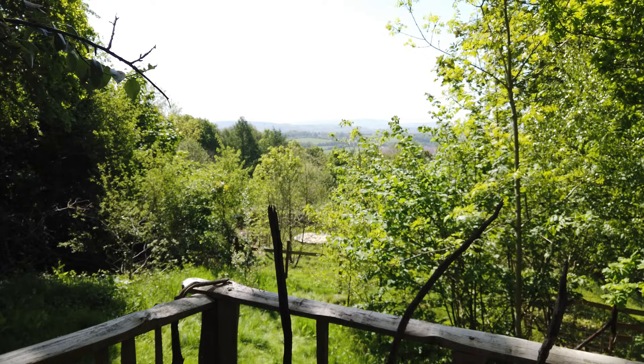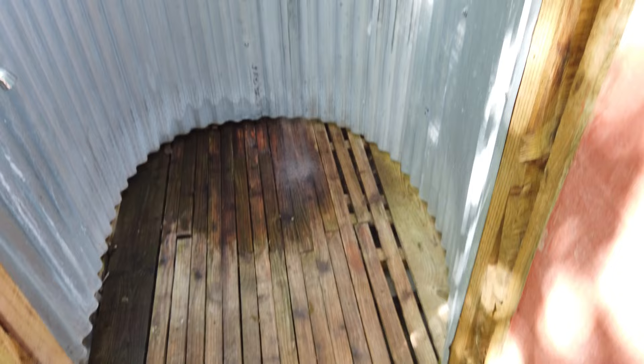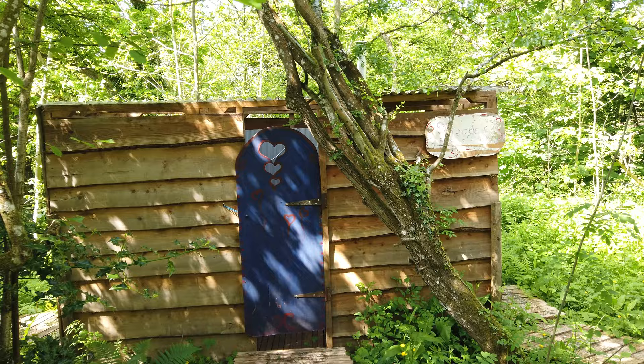There's a basin with hot water for those morning essentials just around the corner tucked in the trees. And you've also got these lovely warm showers. For any outdoor enthusiasts, you'll know just how amazing it is to feel the air on you while under a hot shower. Just down from the showers, you've also got your Swedish compost toilet with plenty of privacy.